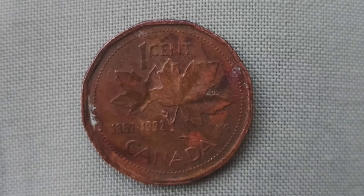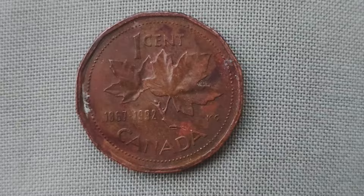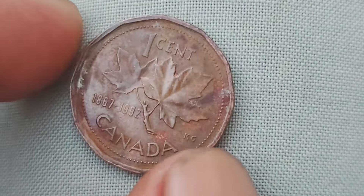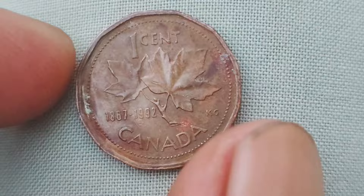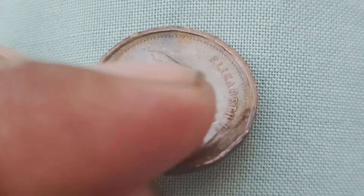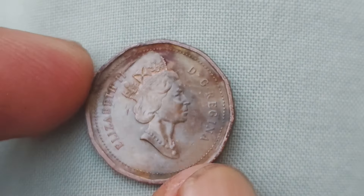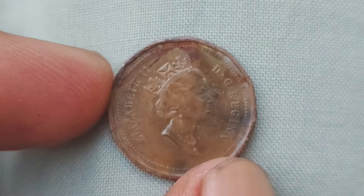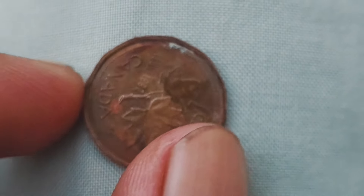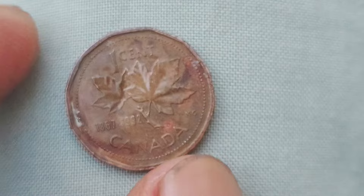Hey there, coin collectors and numismatic enthusiasts. Today, we're diving into the world of Canadian one-cent coins, specifically from the years 1867 to 1992. You might be surprised to learn that these seemingly ordinary coins could potentially be worth a whopping $1 million. Yes, you heard that right — a million bucks. First off, let's take a trip down memory lane and explore the history behind these iconic coins.